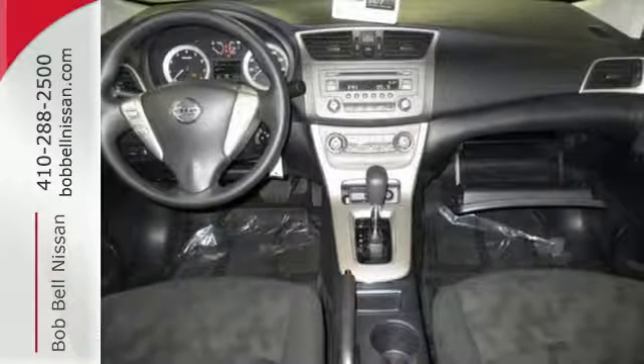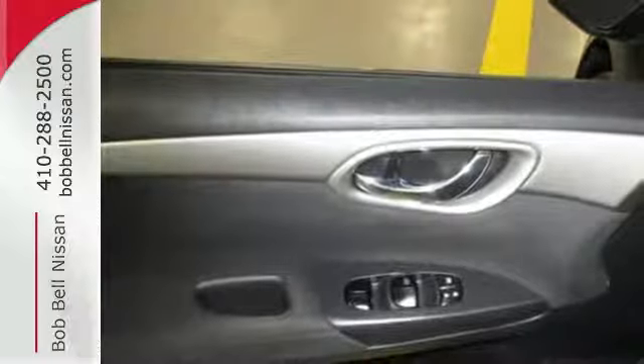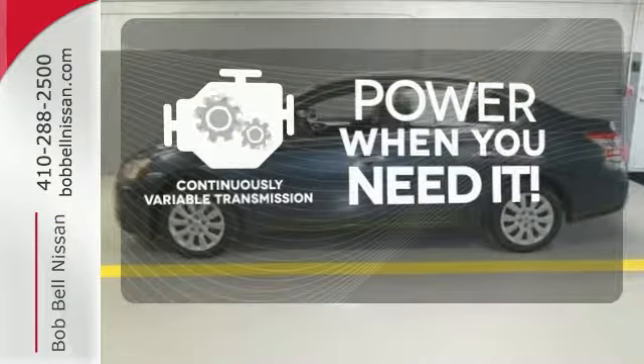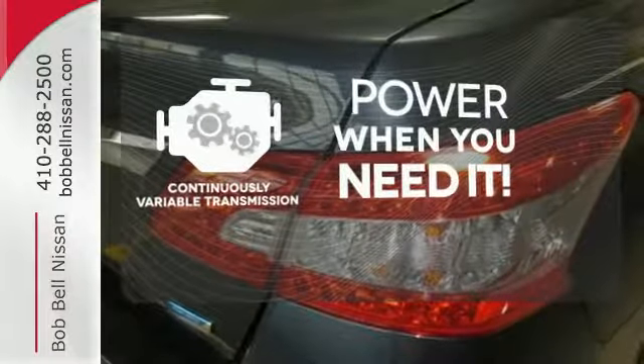Plus, keyless entry and power windows, locks, and mirrors provide convenience to make the drive that much easier. The continuously variable transmission finds the perfect balance between power and efficiency for a greater driving experience.